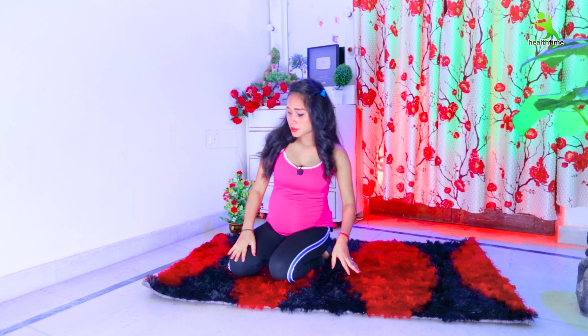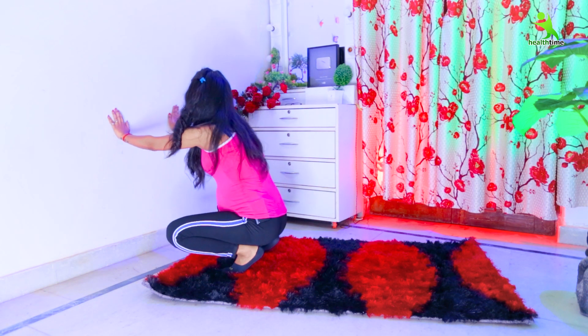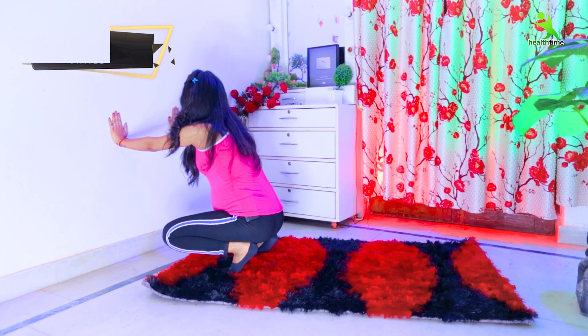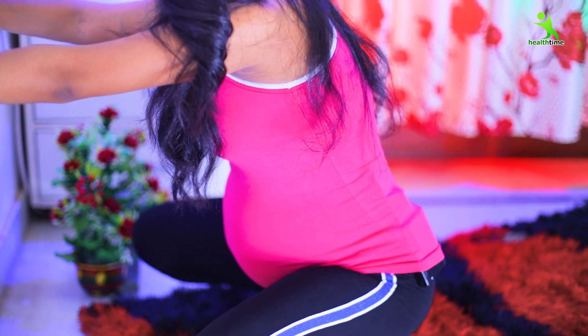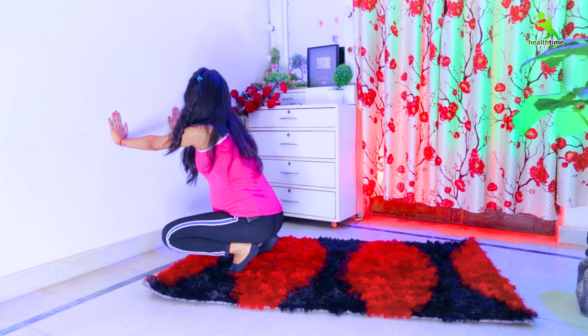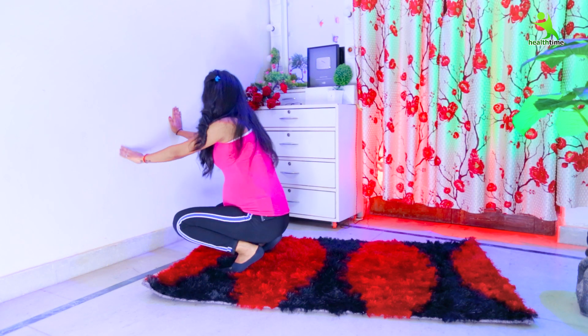Now let's start our next exercise. In this exercise we will take the support of a wall. First of all, hold your hands on the wall, bend your legs, and hold your body in this position for 30 seconds. Do this exercise five times. Keep your legs at a normal gap. Then relax. This exercise is complete.